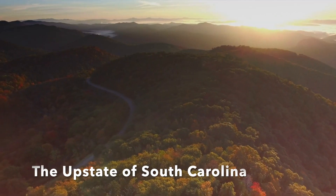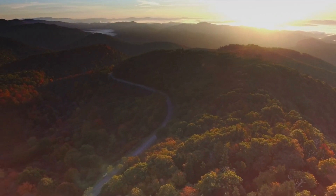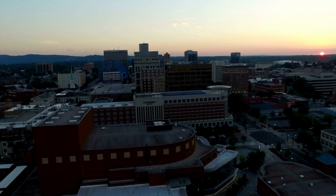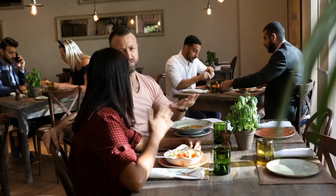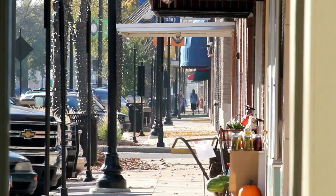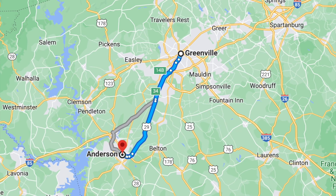Located in the foothills of the Blue Ridge Mountains, the Upstate of South Carolina is a great choice if you're looking for cooler weather, beautiful mountains, and a vibrant art scene. Greenville is the largest city in the Upstate, known for its downtown Main Street area filled with great restaurants, shops, and entertainment venues. Two other areas in the Upstate to consider if you're looking for more of a small town feel are Spartanburg and Anderson, both located right outside of Greenville.